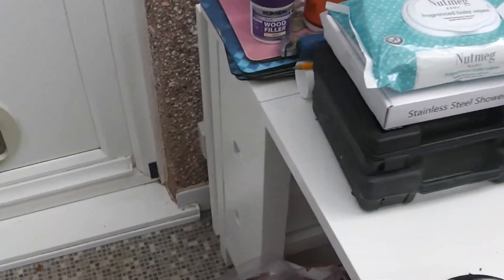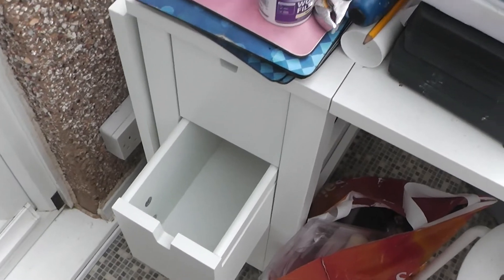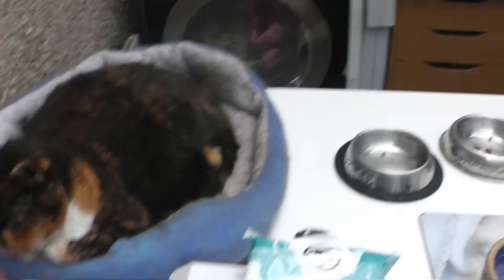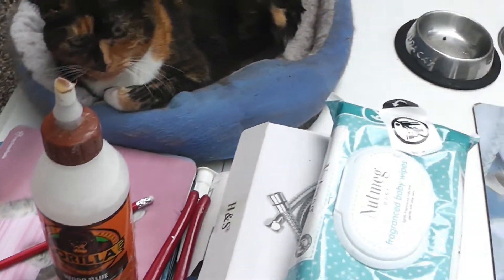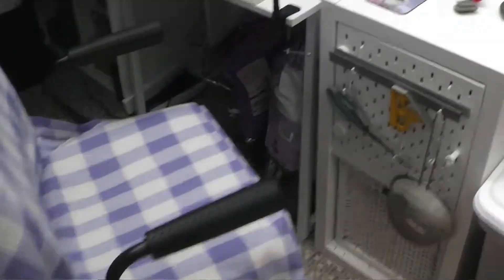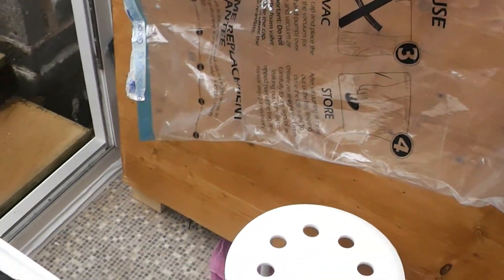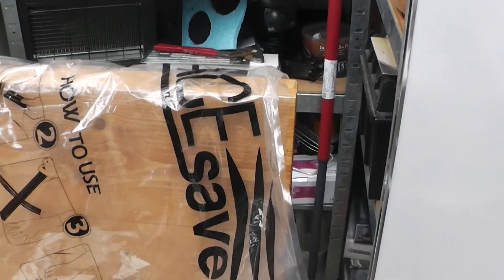We also have a table which at the moment is occupied by the crafting buddy — the cat. This table is actually quite nice because it's drop leaf, and if I come down here both sides have pull-out drawers so you can store gaming bits in. I'll pull out one without anything in it — so there you go. It's started to be used.